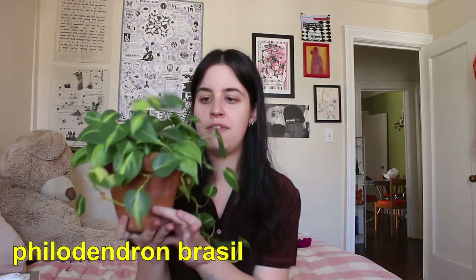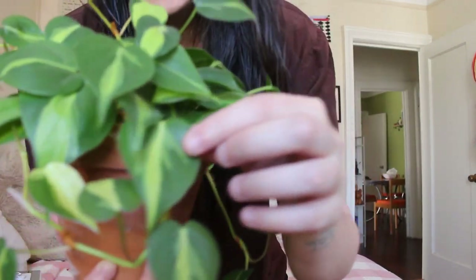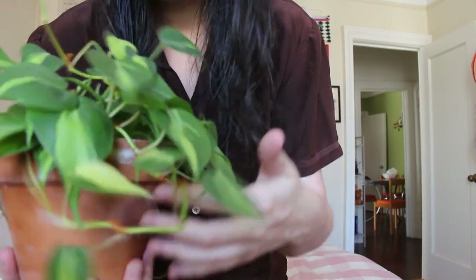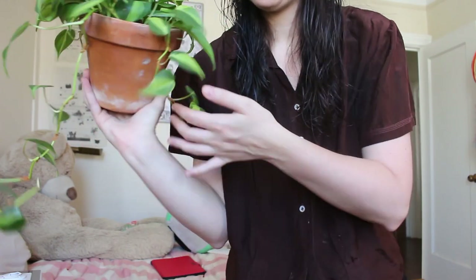This is my Philodendron Brazil and I really love this plant. It's probably my favorite of my Philodendrons or Pothos just because the variegation is so cool — it's got this neon green stripe on all the leaves, and it has retained a really nice shape with some nice little tendrils.